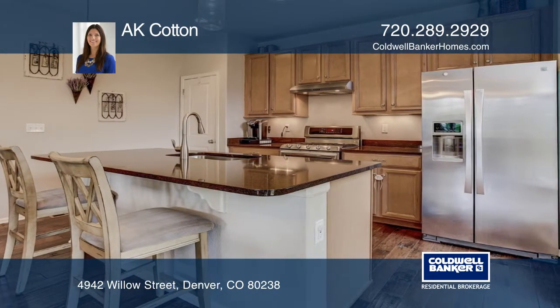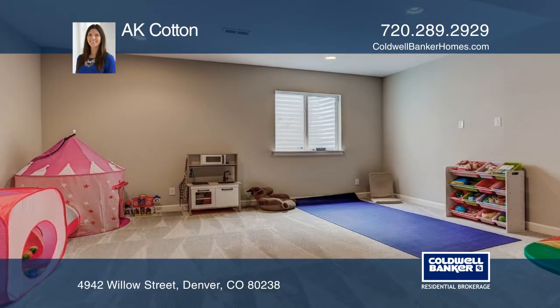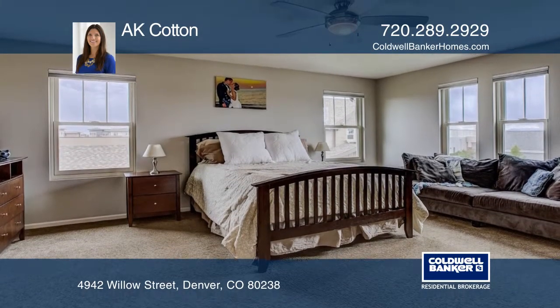The beautiful master suite offers a five piece bathroom and mountain views. The upper level is complete with two secondary bedrooms and a guest bathroom. The basement features a guest bedroom and a large flex space.